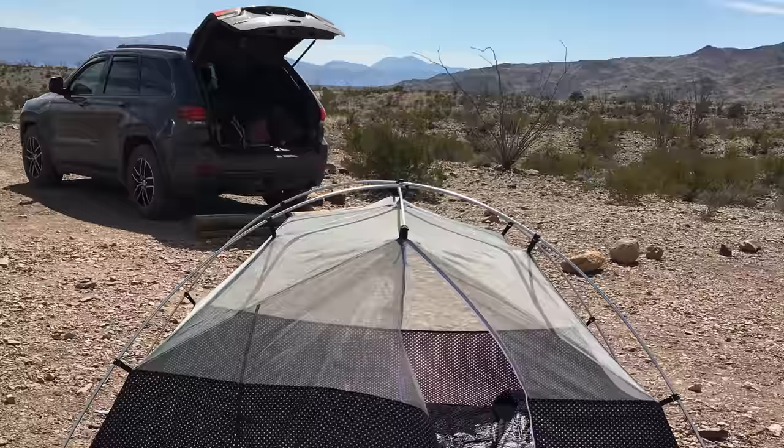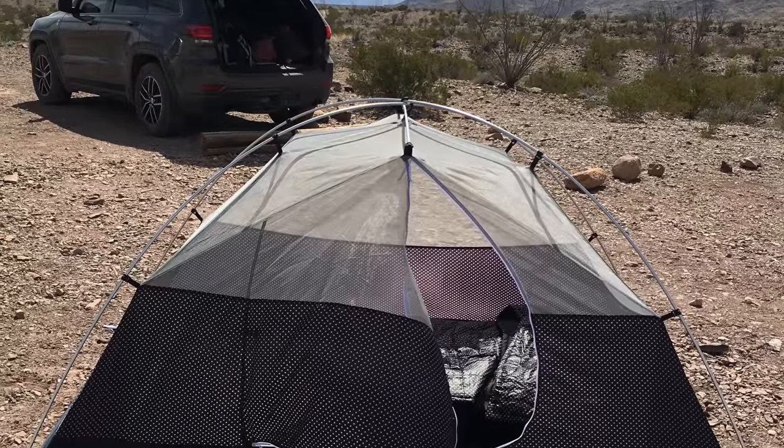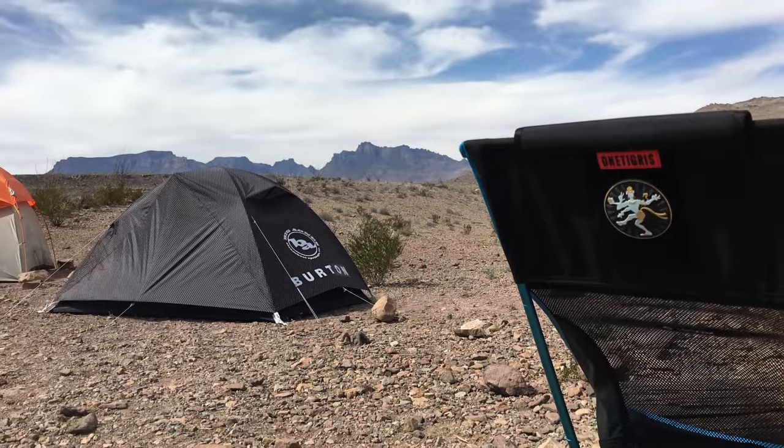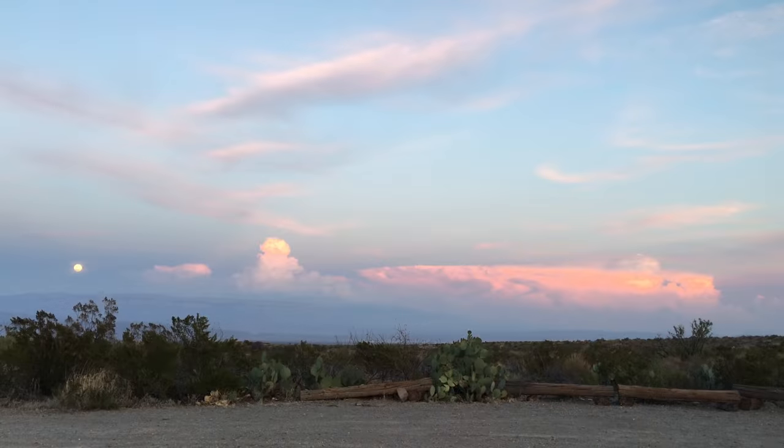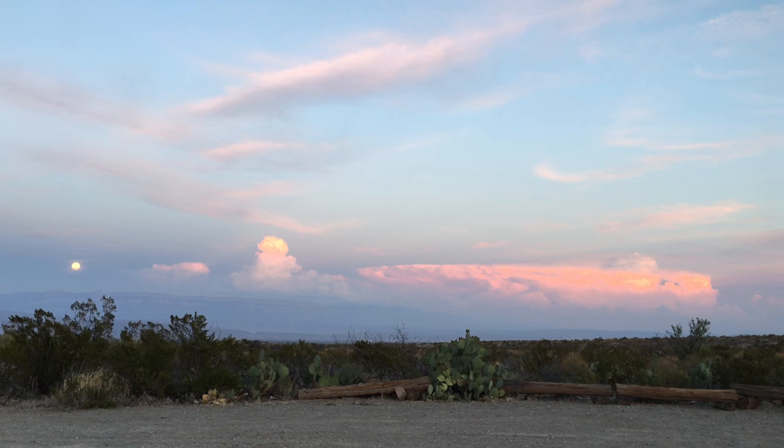In addition to the campgrounds up in the basin, there are several other camping options, including backcountry campsites out in the desert. And you can see that the peace and quiet is unparalleled in this type of campsite.